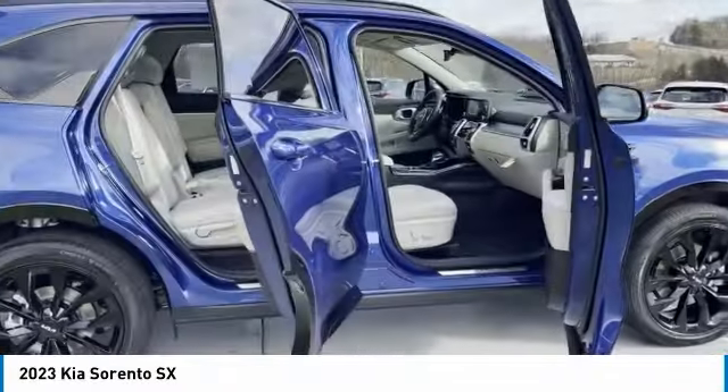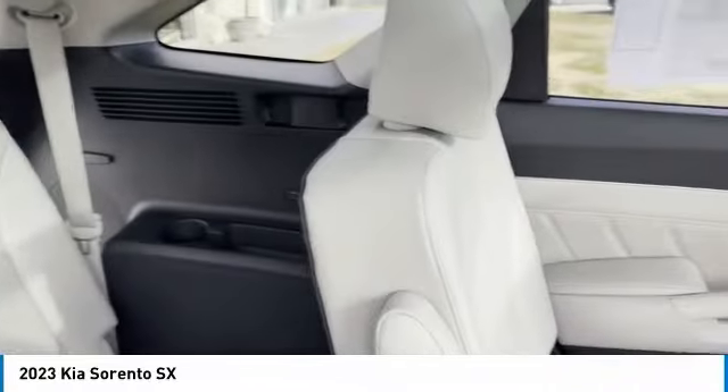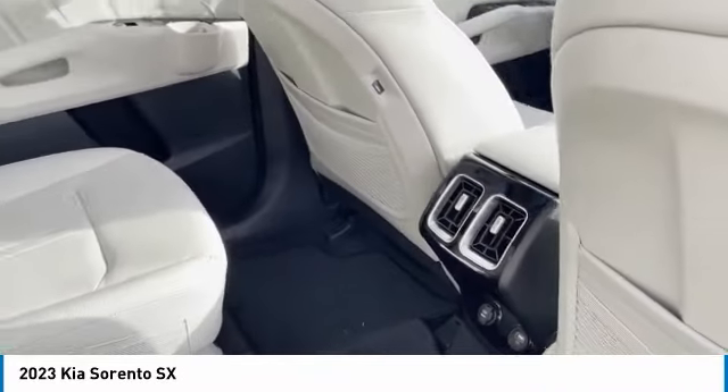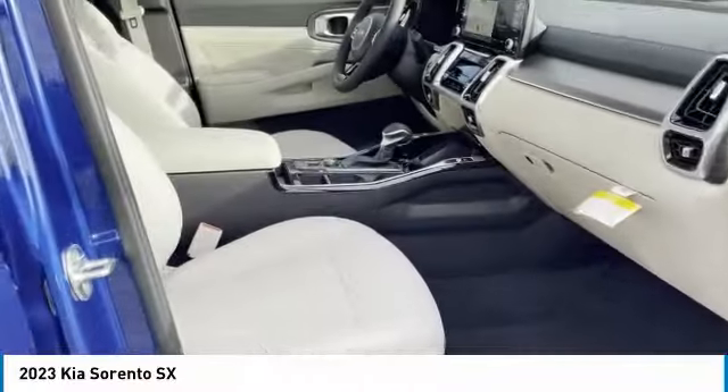Here are some of this vehicle's great options: aluminum wheels, rear spoiler, heated side mirrors, traction control, daytime running lights, remote keyless entry, fog lights, remote trunk release, headlights auto off, mirror memory.